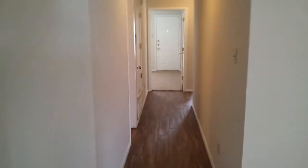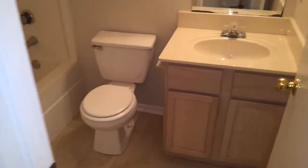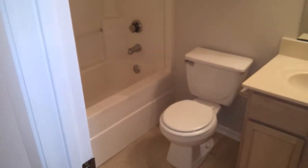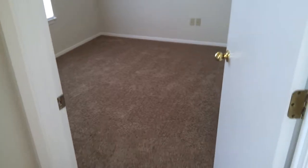We walk into the first bathroom to the left — has your standard bathroom down the hallway. It's a three-bedroom, two-bath. To the right you have your first bedroom. Everything comes with a ceiling fan in each bedroom, and each bedroom does have a closet.